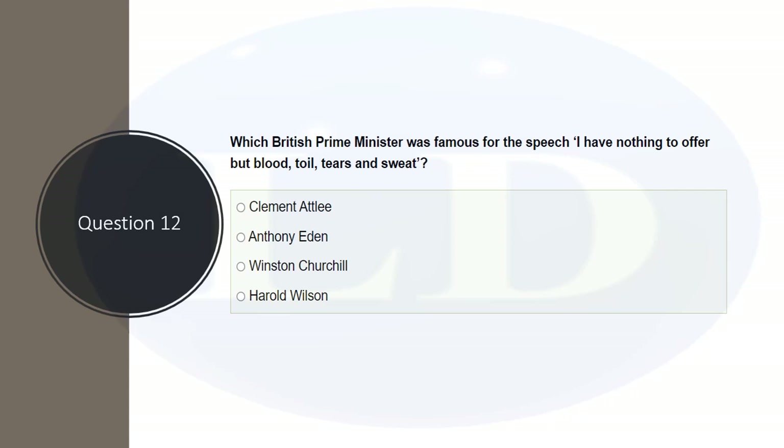Which British Prime Minister was famous for the speech 'I have nothing to offer but blood, toil, tears and sweat'? The options are Clement Attlee, Anthony Eden, Winston Churchill, and Harold Wilson. The correct answer is Winston Churchill. His famous speeches are mentioned in the Life in the UK book, with two or three passages included. It's easy to remember just that one line.